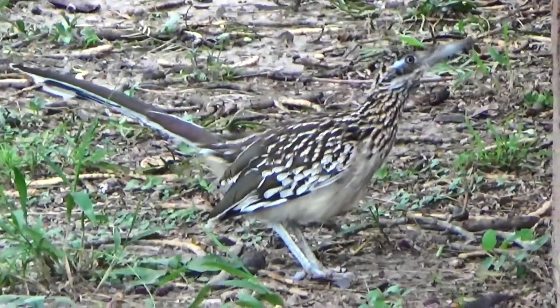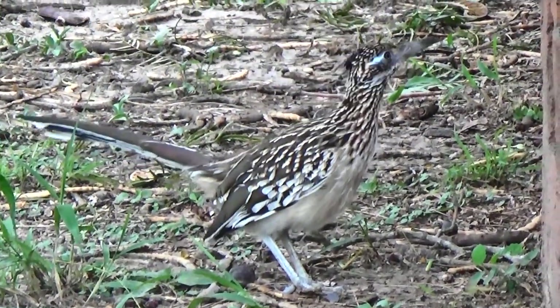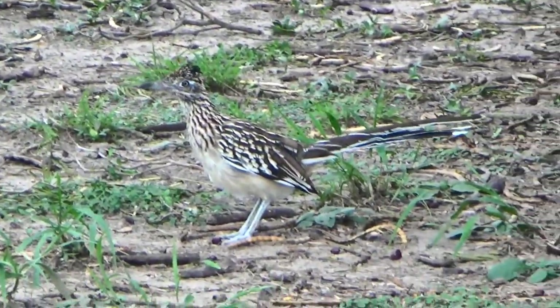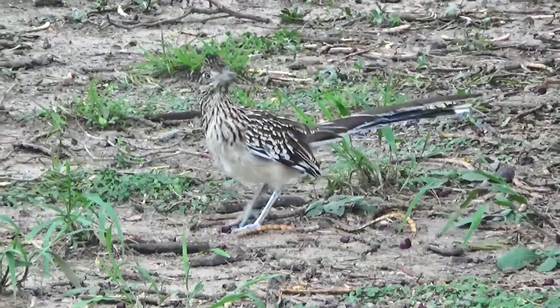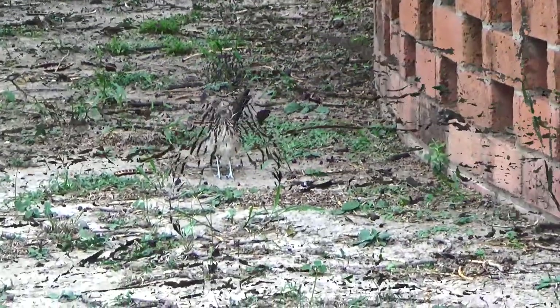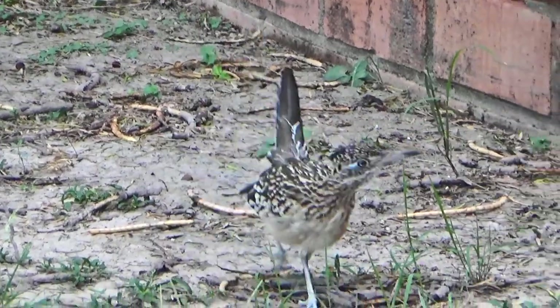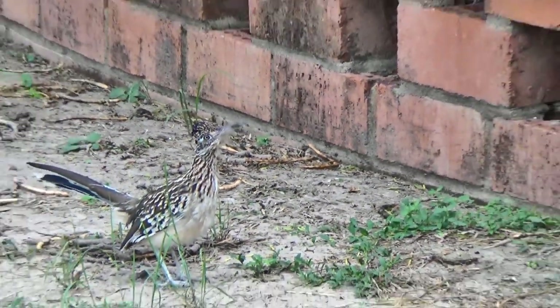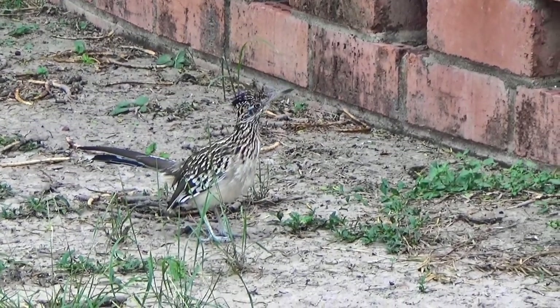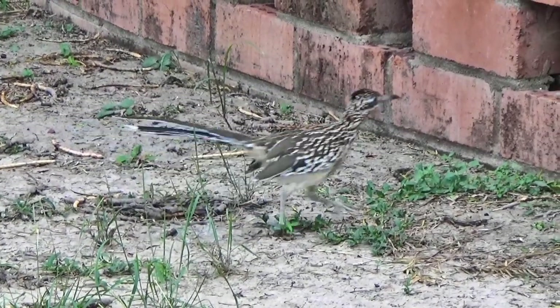That's gonna be my best roadrunner image ever. Look at that — right here at the little wall at the entrance of Benson. The roadrunner is oblivious to us, he's coming closer. He's now like 15 feet from my camera, hunting on this wall.